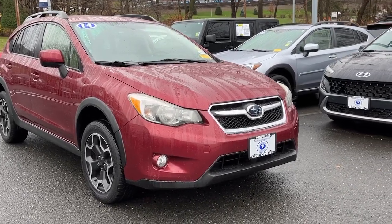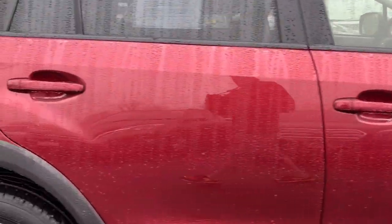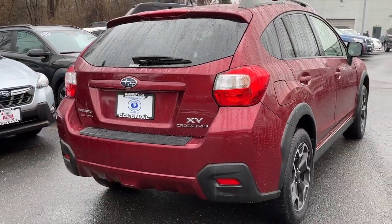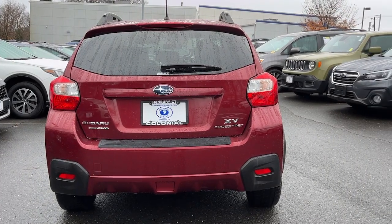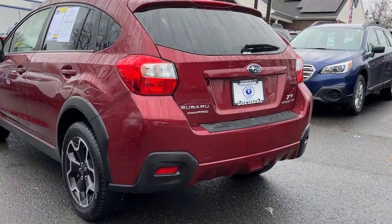Here is a wonderful 2014 Subaru XV Crosstrek with less than 45,000 miles on the odometer. This vehicle stands out from the rest. This ruggedly styled Crosstrek delivers peace of mind wherever the road may lead. From its all-weather capability to its high marks for safety, this compact crossover inspires confidence.